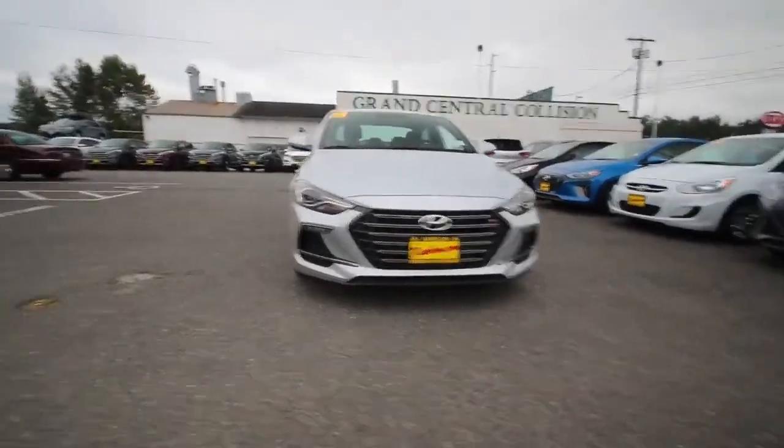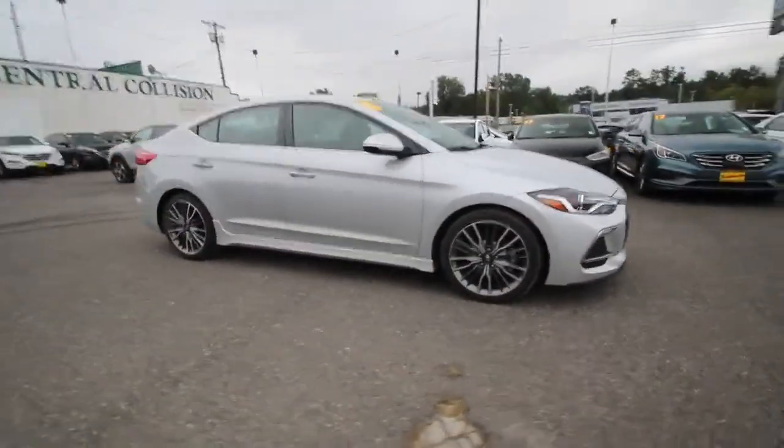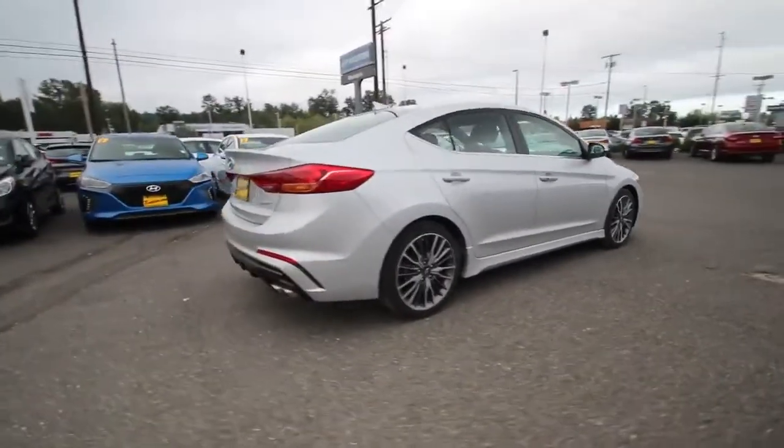2018 Hyundai Elantra GT Sport First Drive — an escape from the mundane. Enthusiasts are a blood-sucking group that do nothing but beg for fun-to-drive cars, then often end up spending their money elsewhere.